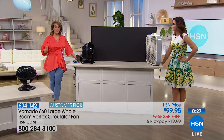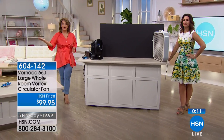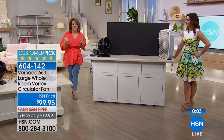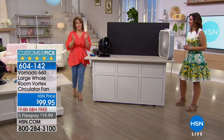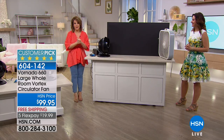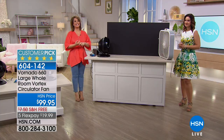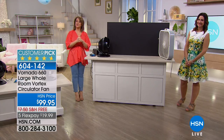Maybe you just hang out in one room, or in summer you're cranking up the oven — your air conditioner is being worked to the max, and it'll be more expensive to replace that AC than the $99.95 for this. Huge customer pick — please read the reviews. Item 604-142, $19.99 to get it home, free shipping and handling. Get yours before the heat gets unbearable. Coming up next — we're going to clean your floors with Hoover.